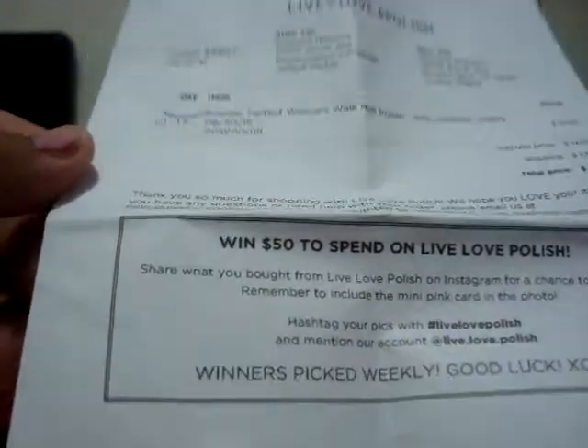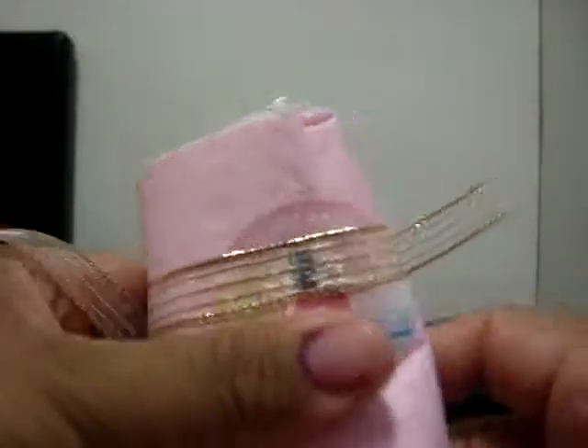So that's what it comes with. And of course it comes with the receipt — I paid $15.49 total price. And then you can enter a thing and win $50 to spend on Live Love Polish. So it comes wrapped like this, just gotta take this little thingy off, and it has a Live Love Polish tissue paper and sticker.